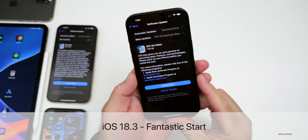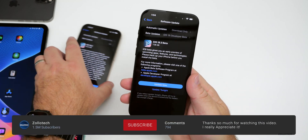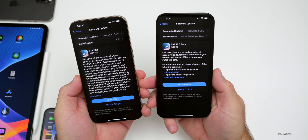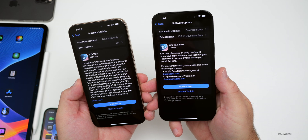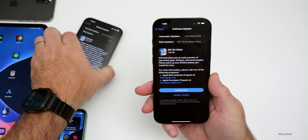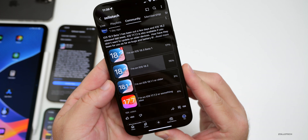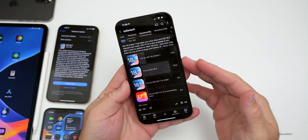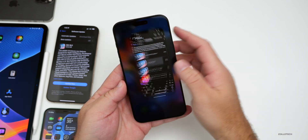Hi everyone, Aaron here for ZolloTech. iOS 18.3 beta 1 released earlier this week to both developers and public beta testers. iOS 18.2 has been out for over a week at this point, but there's even more to talk about. We'll cover new features, the overall experience, and your experience based on the YouTube community poll, which has over 16,000 votes and 156 comments.